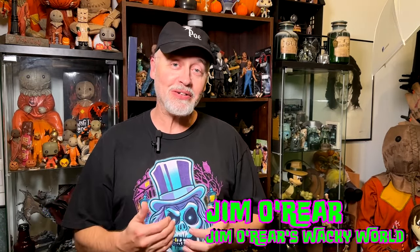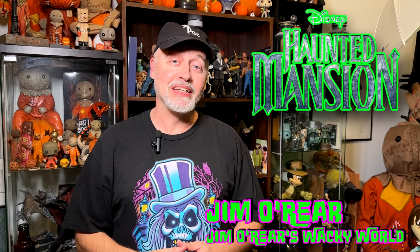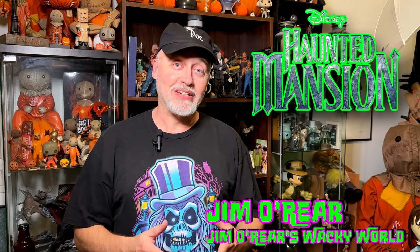Hello friends, it's Jim O'Rear. Today we are just going to take a few moments to be geeks and talk about my all-time favorite ride at Walt Disney World, The Haunted Mansion, and one of my favorite characters in it, which is the caretaker.